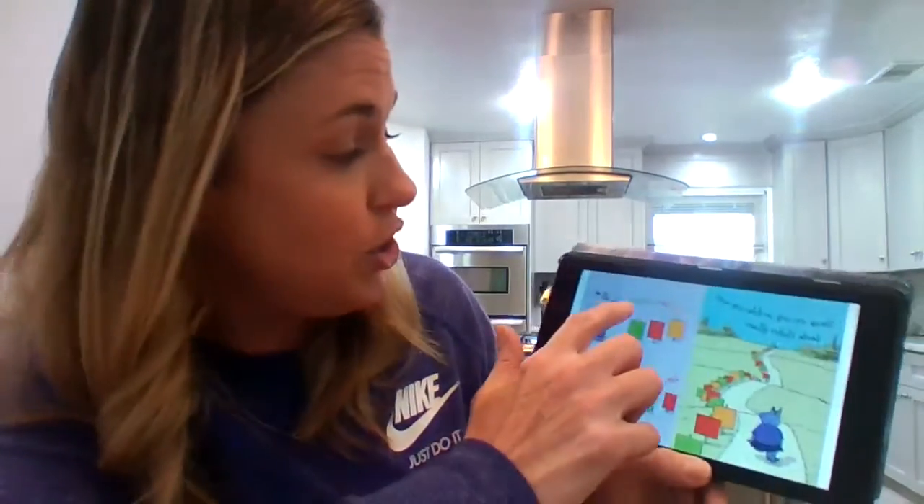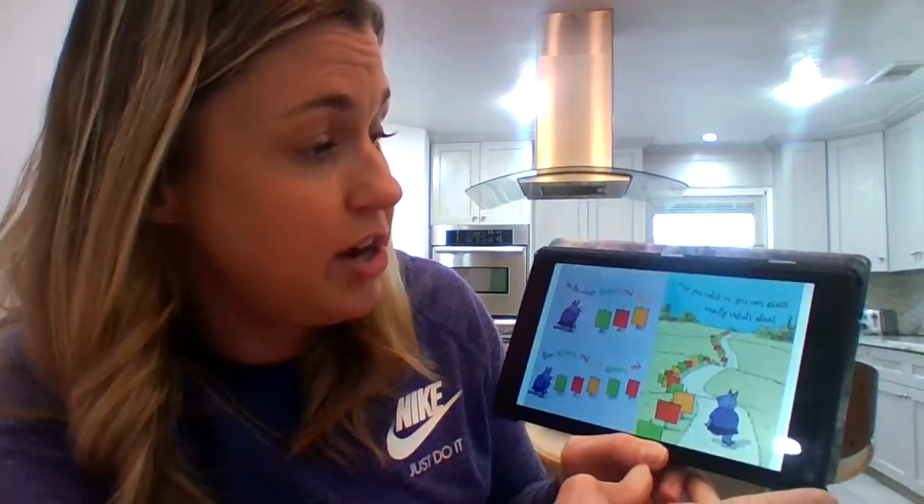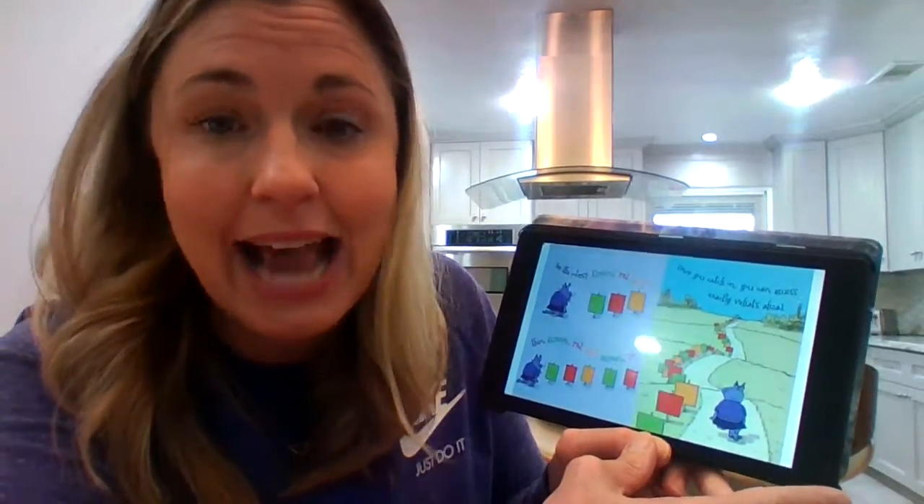See these colors? Green, red, gold. Then green, red, gold. Green, red. Once you catch on, you can guess exactly what's ahead.